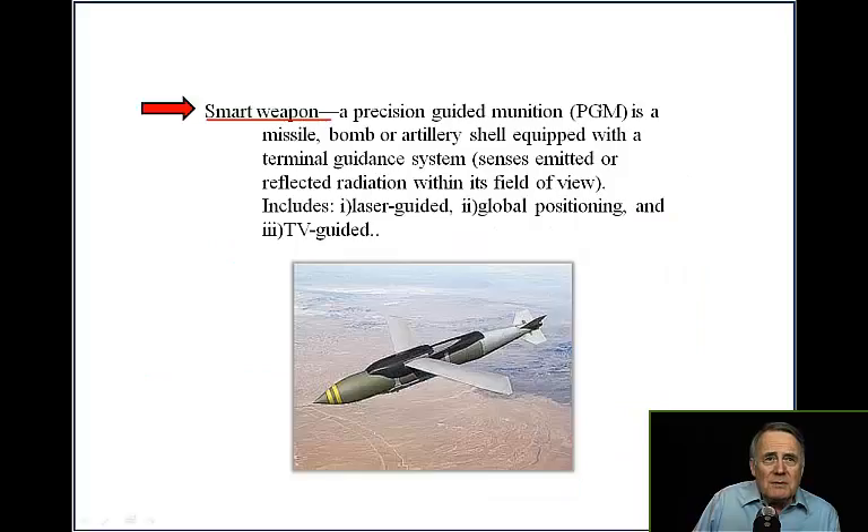Smart weapons are precision guided munitions — PGMs. These are a missile, bomb, or artillery shell equipped with a terminal guidance system that senses emitted or reflected radiation within its field of view.